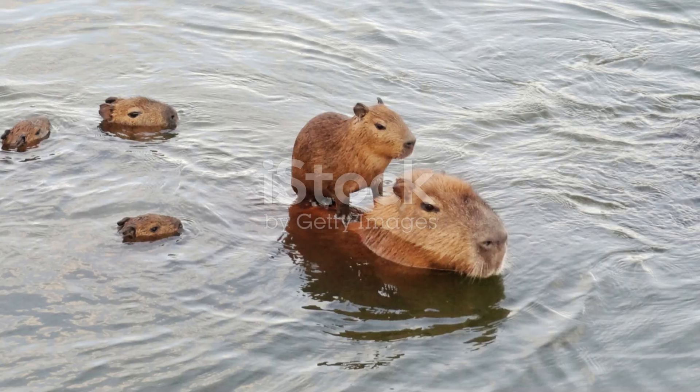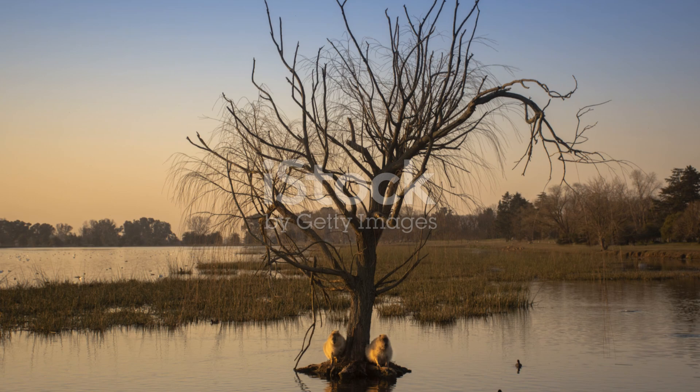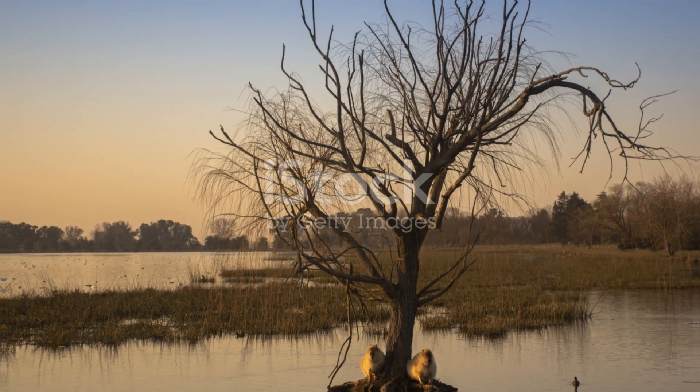So next time you think of rodents, remember the capybara — the friendly, water-loving giant of Argentina's wetlands. Isn't nature amazing?